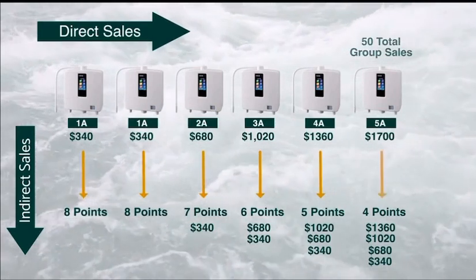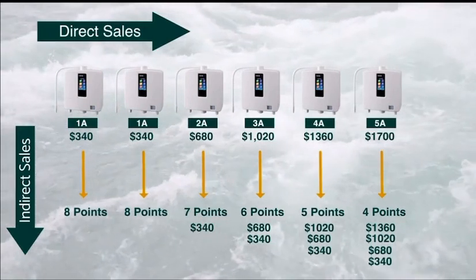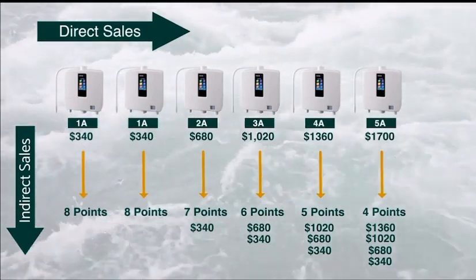You may be thinking that's a lot of sales to make. Remember, you can do this by yourself or with a team, and we urge and recommend duplication to grow and scale your business all over the world.